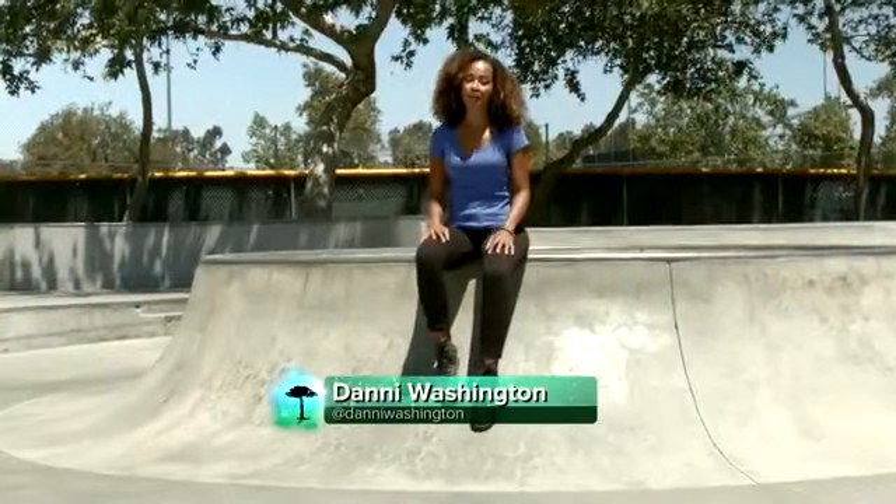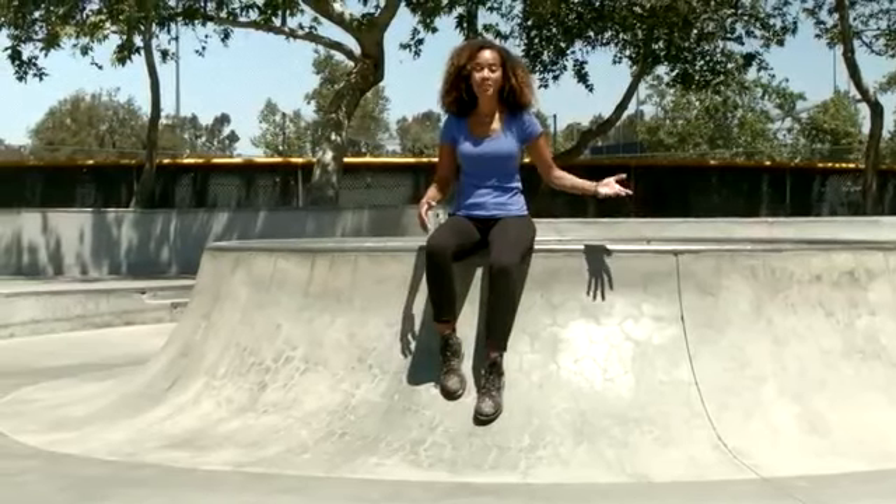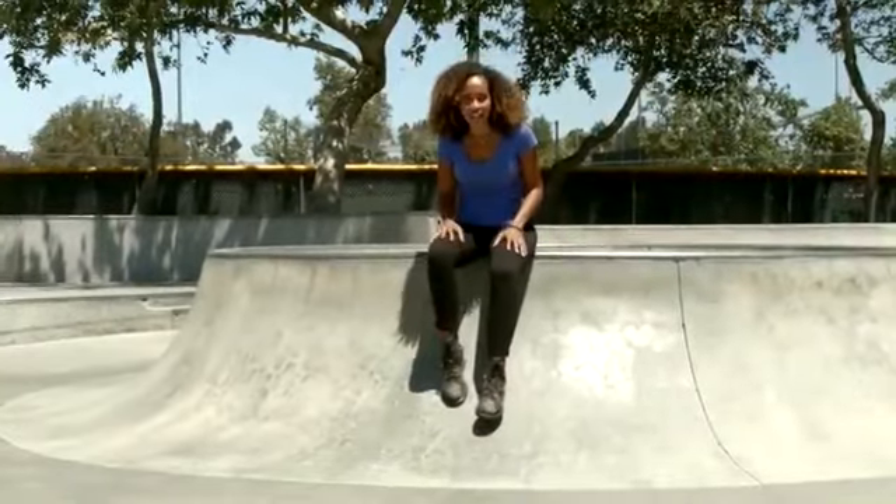Hi, I'm Dani Washington, and welcome to Nature Knows Best. Skateboarding, for some, can be an extreme action sport, or others consider it recreation. But can it be inspired by nature?